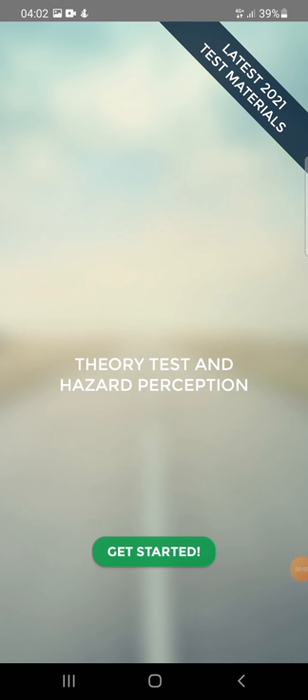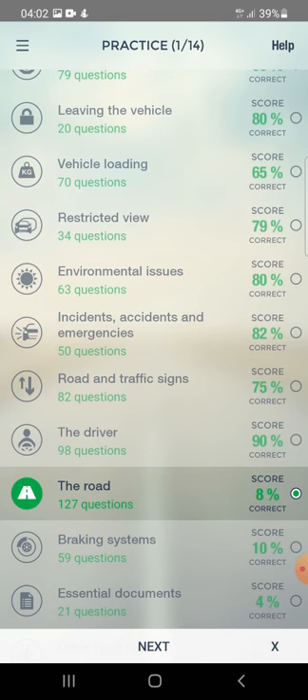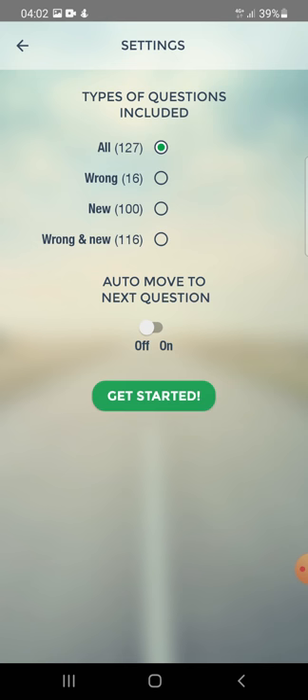Hi everyone, let's start Part 9. The next topic is the road. We've got 127 questions, let's start.